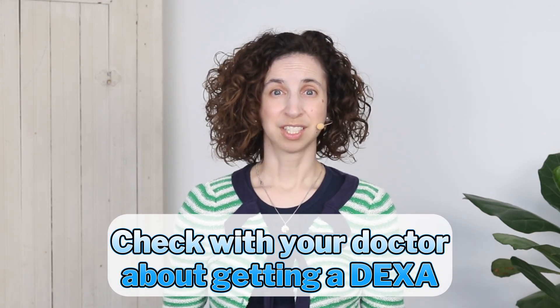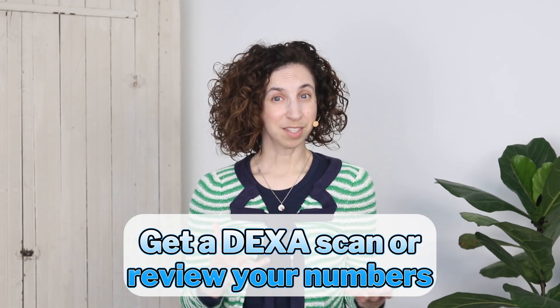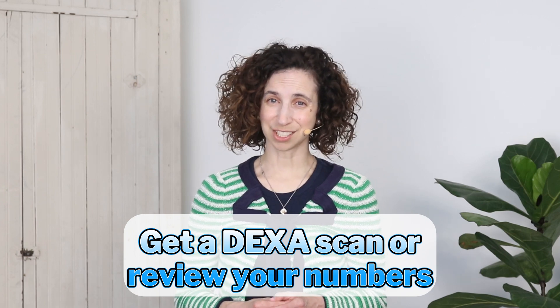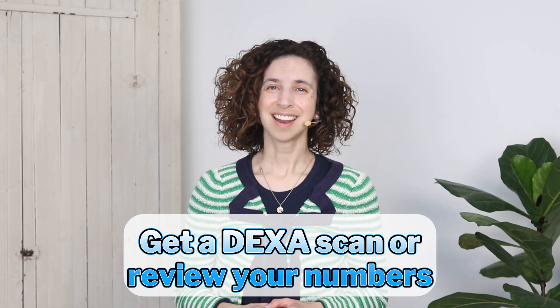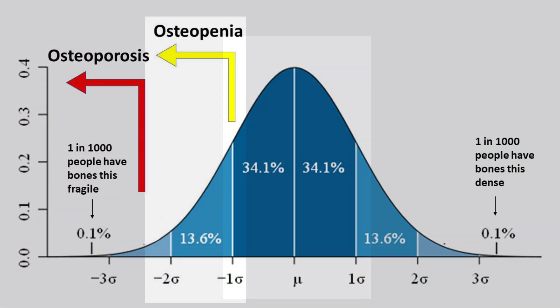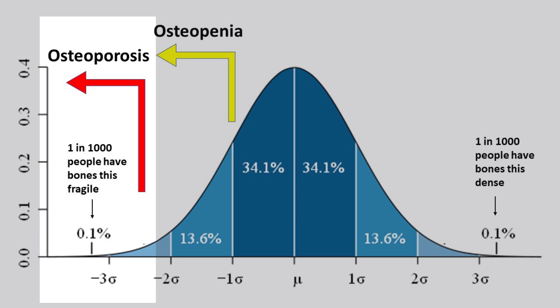If you have a family history of osteoporosis and fractures, or a medical condition that causes bone loss, you might actually qualify to get a DEXA scan earlier. I encourage you to check with your doctor or medical practitioner to find out. This brings us back to our osteoporosis awareness challenge: I invite you to find out how your bones are doing — schedule your next DEXA if it's been a while, or your first one if you haven't had one yet. For a quick reference, look for your T-scores: normal bone is between 1 and negative 1; osteopenia is in the range of negative 1 to negative 2.4; and osteoporosis begins at negative 2.5 and continues down the scale.